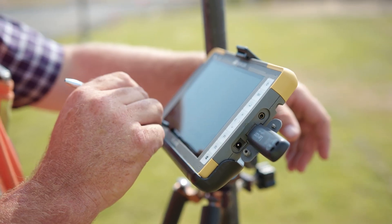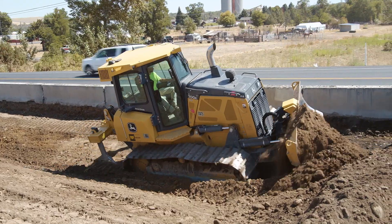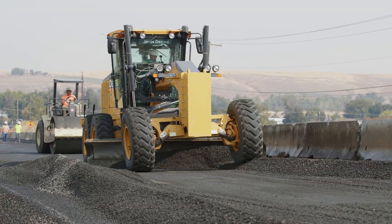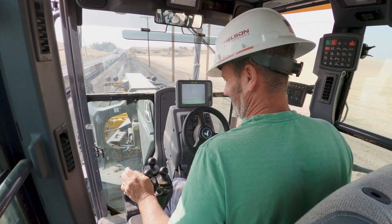I go from machine to machine and upload the project. That process is minutes and very simple. We can go from a dozer to the grader and use the same operator. As long as he knows how to use the machine itself, the GPS system takes care of the rest.